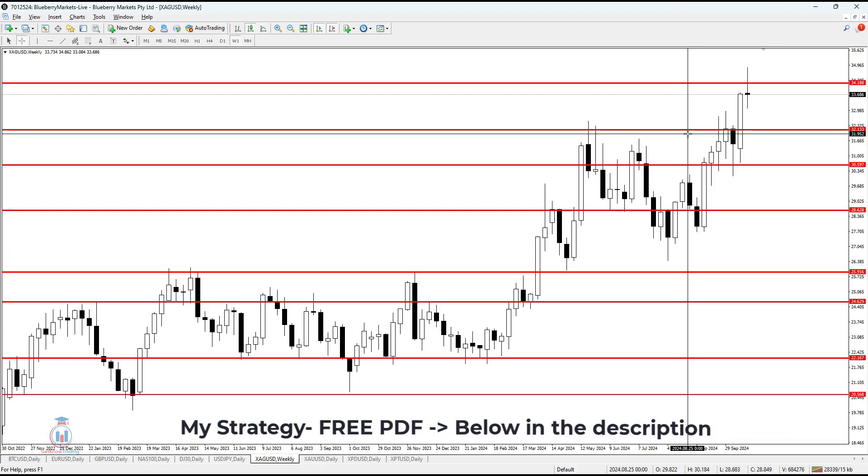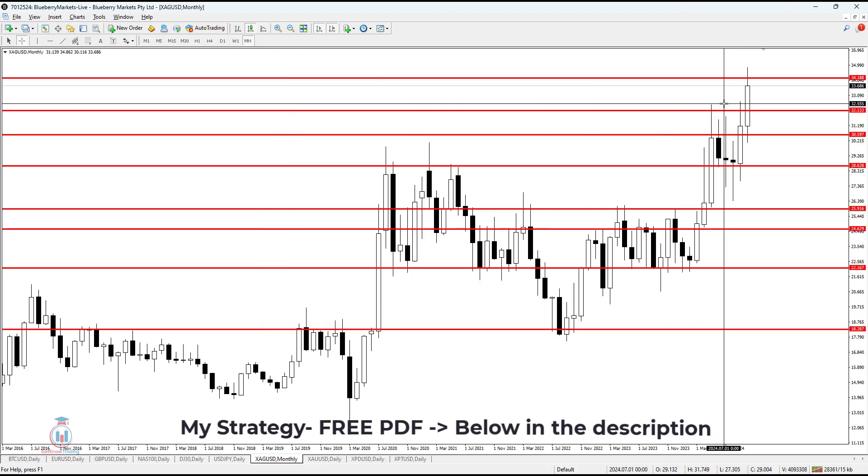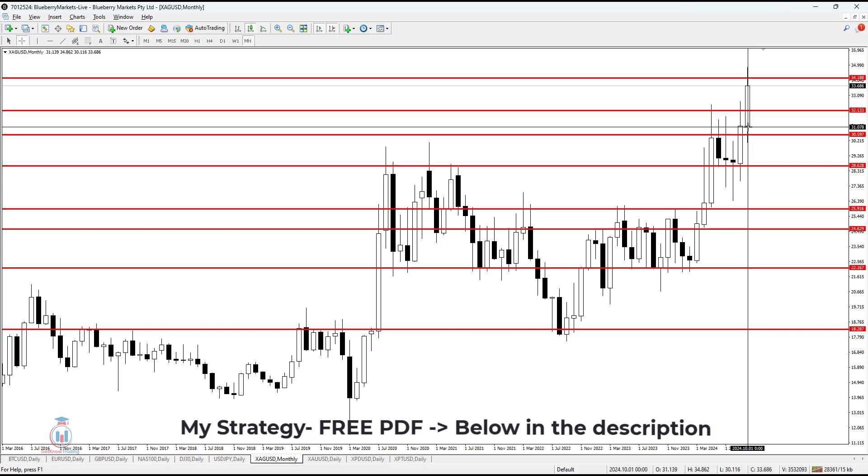The weekly time frame shows a decision candle, which means both the daily and the weekly are in decision. On the monthly timeframe, it looks like a bullish candle — a pretty strong one.